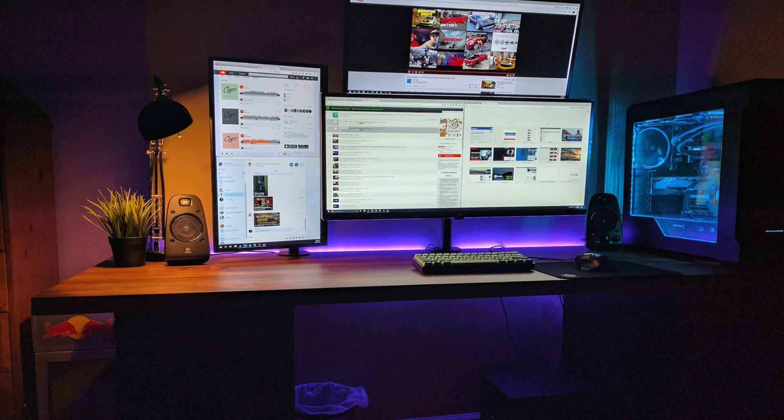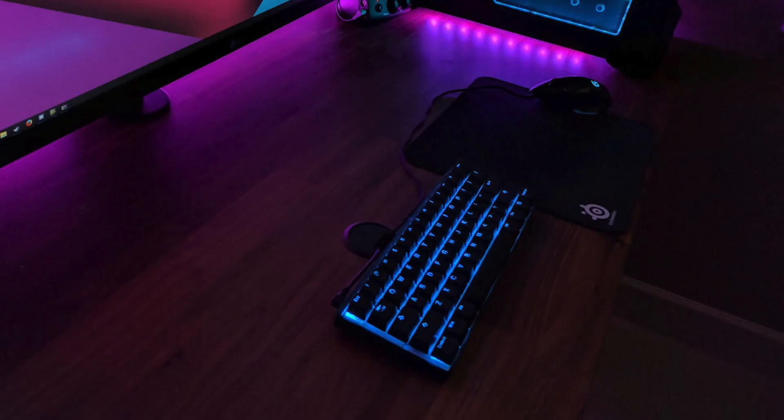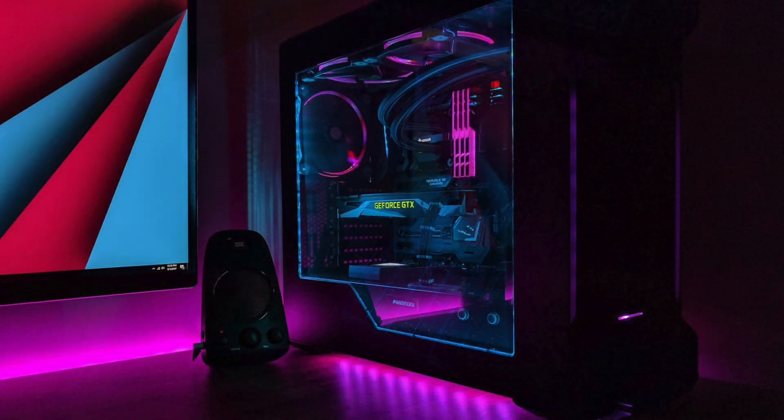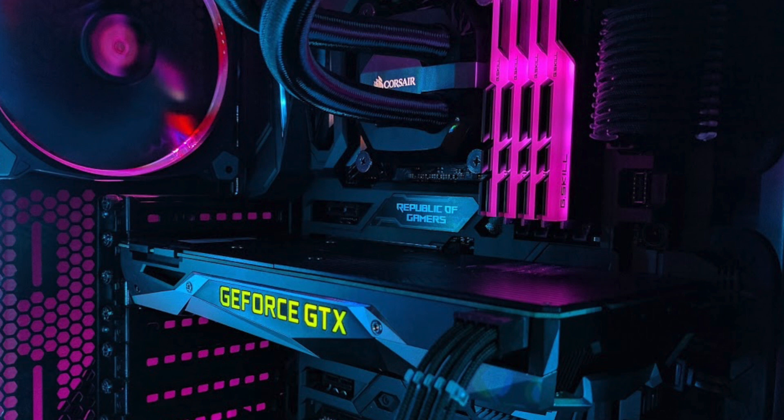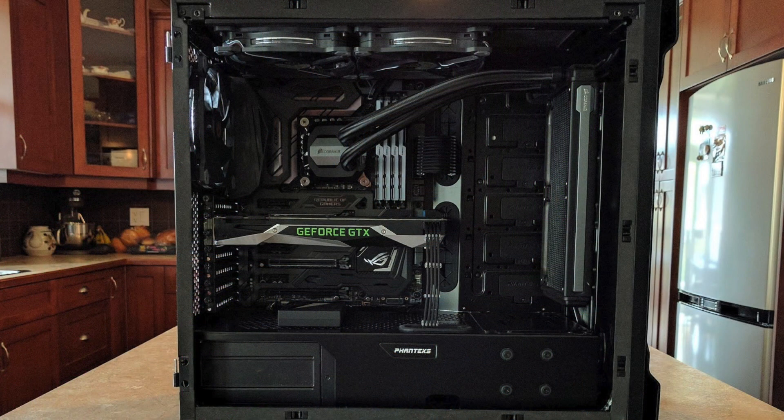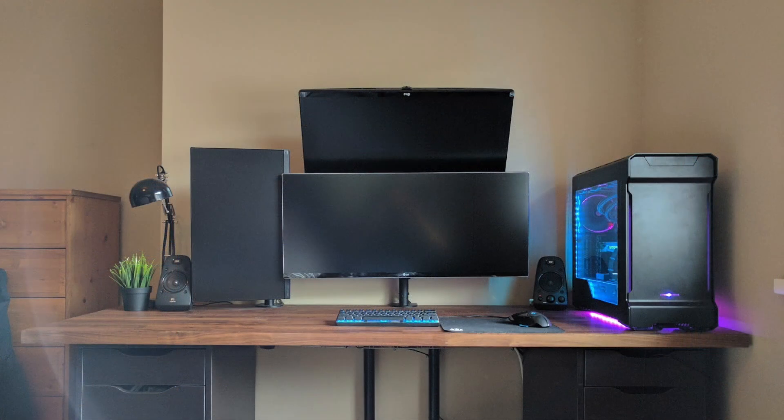The RGB light strip behind the desk really helps accentuate everything. He's got Razer Pixel for days going on, and hold up — a mini Red Bull fridge? I need that in my life. Seriously, give it to me. Looking at his peripherals, he's got the Poker 3 RGB keyboard paired with the Logitech G502 Proteus Core mouse. For audio, he's got the Logitech Z623 speakers around his desk. And I appreciate the desk grommet keeping cable clutter down. Definitely killing it here with this triple monitor setup.